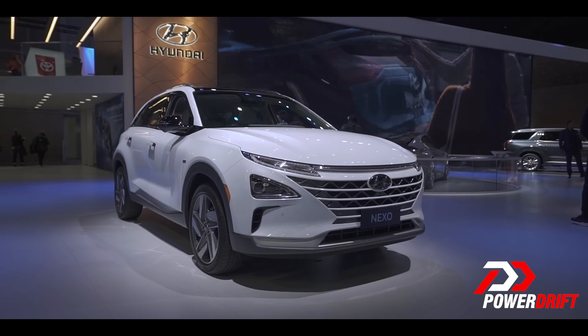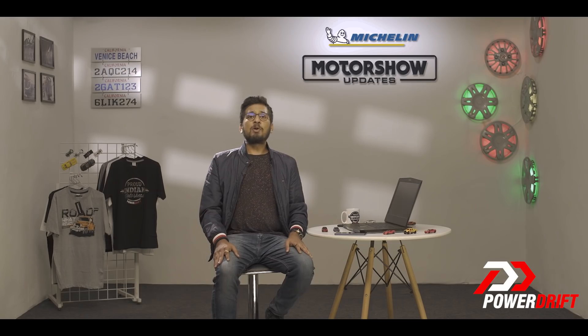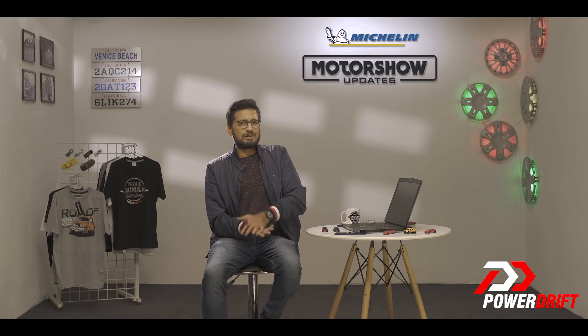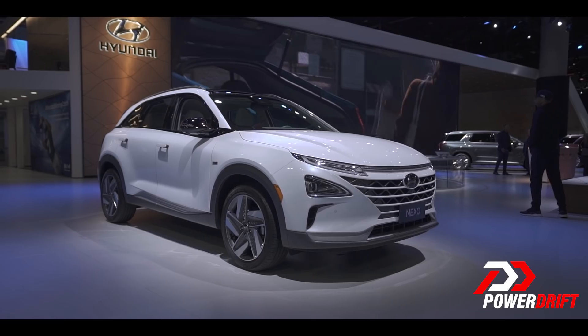On a full tank of hydrogen, the Nexo will cover over 600 kilometres. As for the power output, it delivers 161 horsepower and 395 Newton metres of torque. The disappointing fact is that EVs are still in a nascent stage in India, so it might be a while before a hydrogen-powered car like the Hyundai Nexo ends up on our shores.